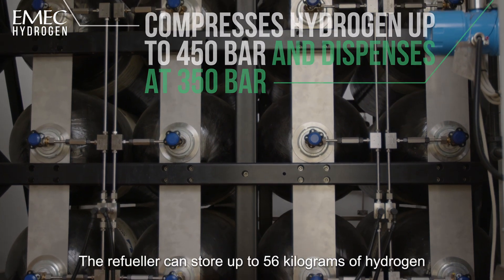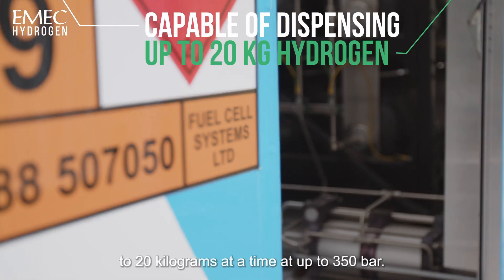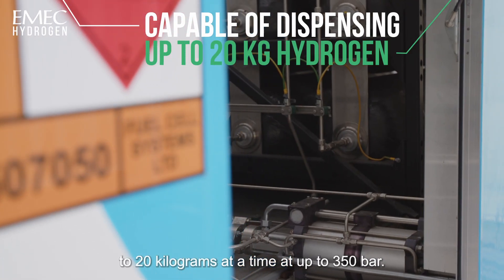The refueller can store up to 56 kilograms of hydrogen and is capable of dispensing up to 20 kilograms at a time at up to 350 bar.